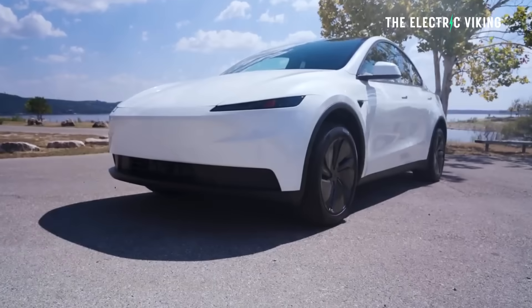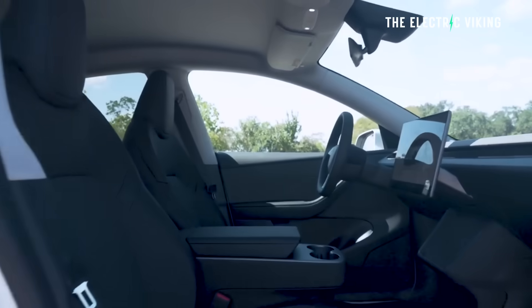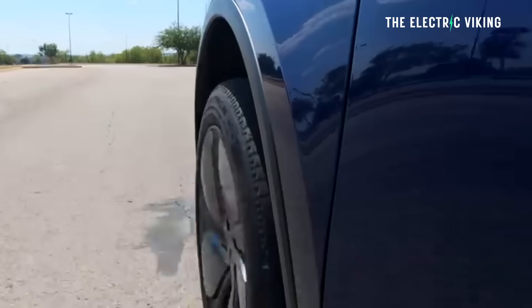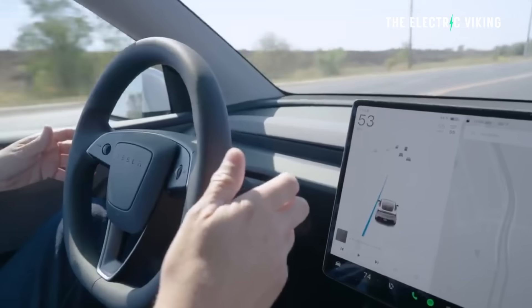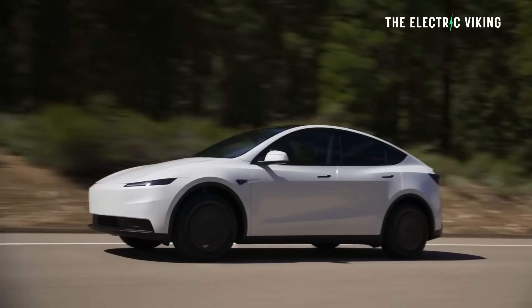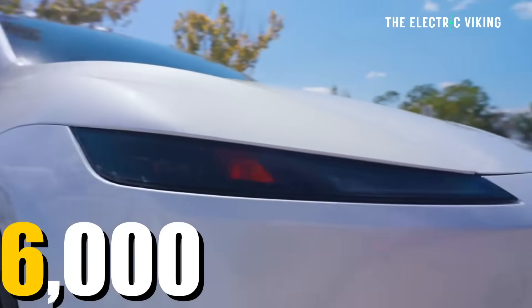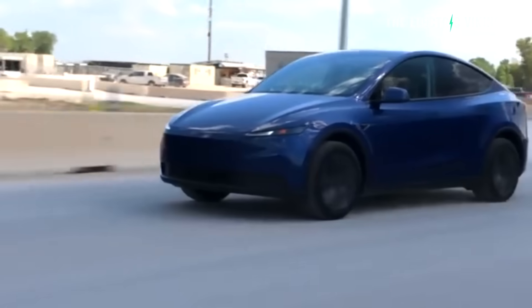And that's why this new Tesla Model Y — the standard model — is the cheapest Tesla Model Y ever sold in Canada and in Europe, yet it has more range than any Tesla Model Y ever. Right now in Germany and many European countries you can buy it for 45,000 euros. In Canada you can buy it for 49,990 Canadian dollars, meaning about 36,000 US dollars — for the longest-range Tesla Model Y in history.